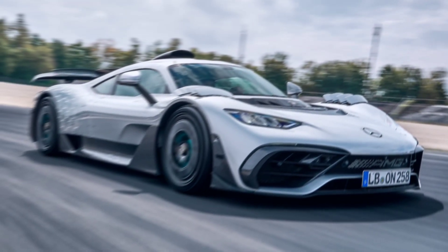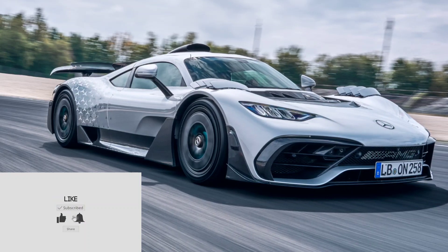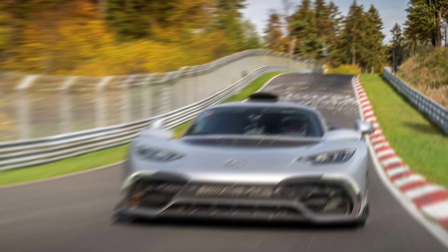Hey guys, FK Tech here. The Mercedes-AMG One is first and foremost a hybrid supercar. The 1049 brake horsepower engineering feat shows what Mercedes can achieve when they put their collective brains, and a lot of Euros, to work — such as fitting the engine of a 2016 Formula 1 World Championship winner into a road car.